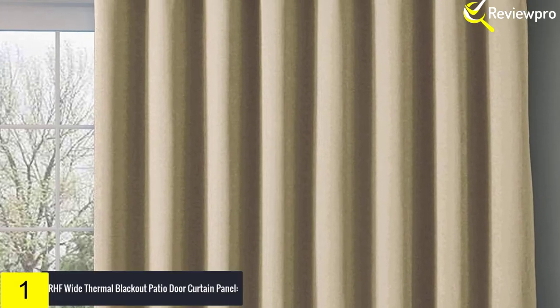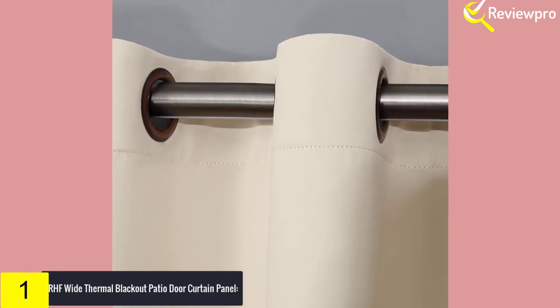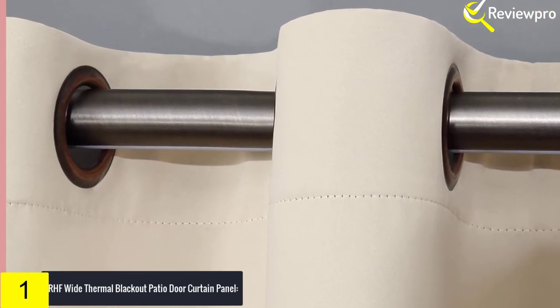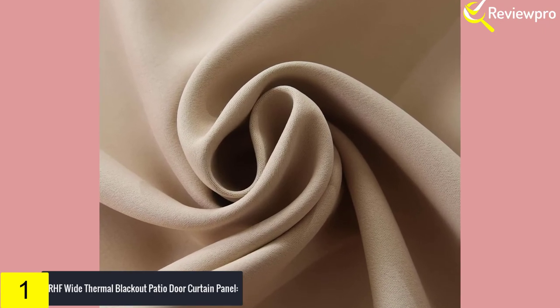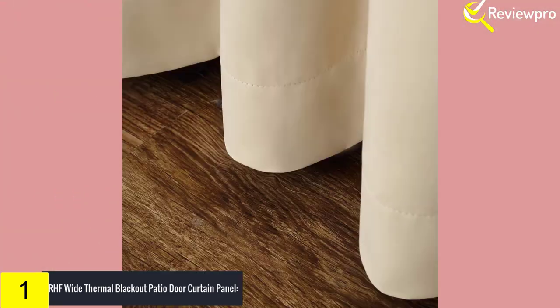Finally, at number one, we have the RHF Wide Thermal Blackout Patio Door Curtain Panel. Coming in different colors, this thermal blackout curtain is constructed with 100% polyester and has thermal insulating properties to keep both the heat as well as the cold out. With its innovative fabric, this blackout curtain can also significantly reduce light — the darker the color of the curtain, the more light is able to be reduced.